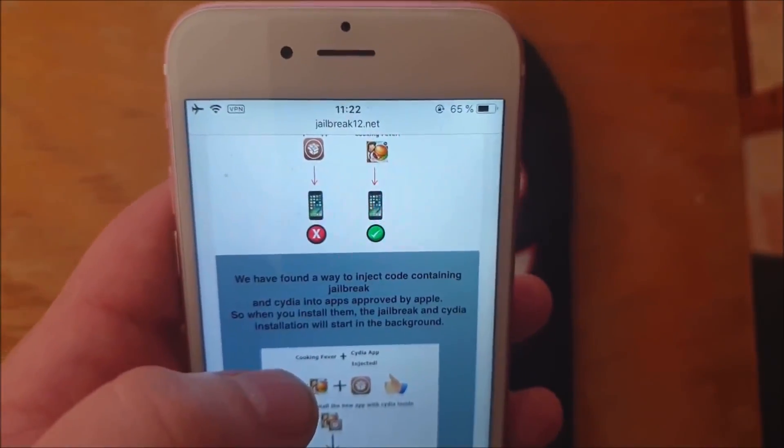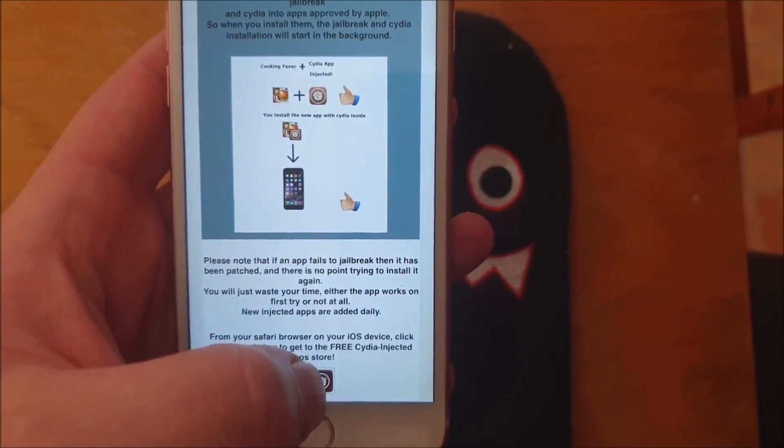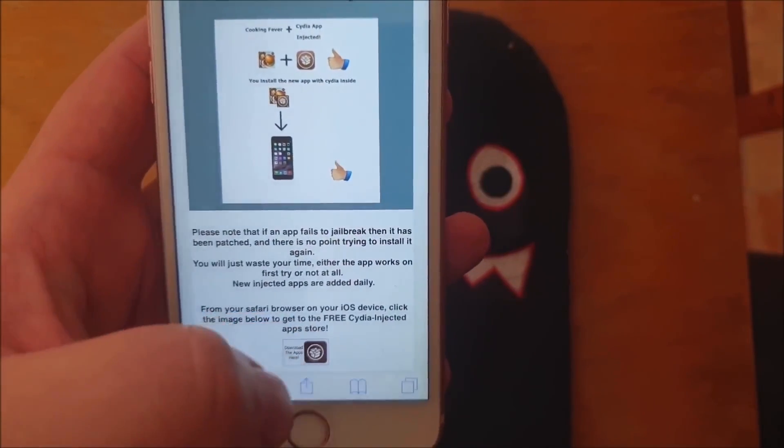Head over to jailbreak12.net and scroll to the bottom. Click on this little icon here to get to the free jailbreak injected app store.